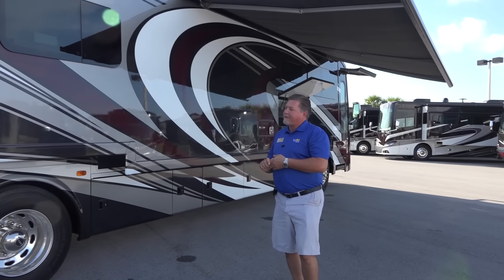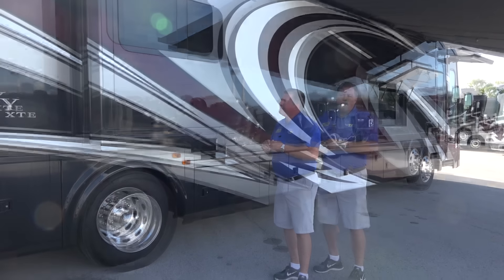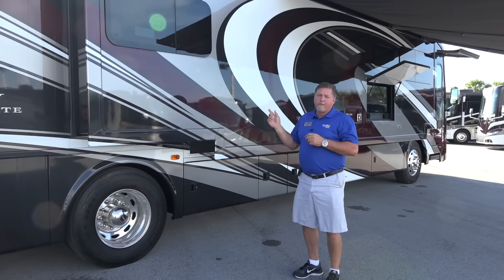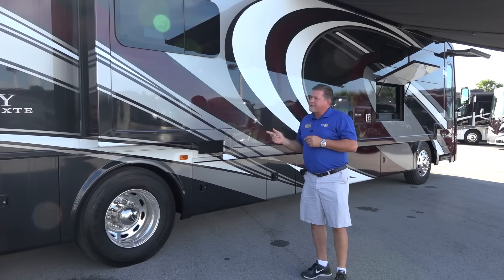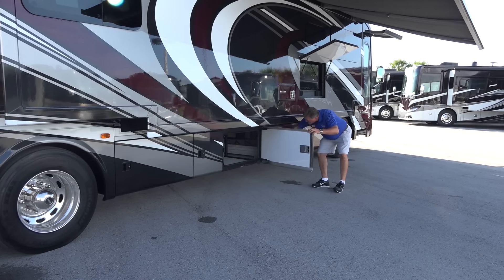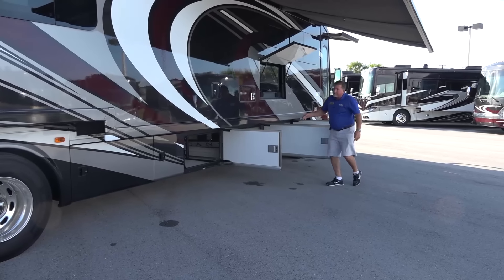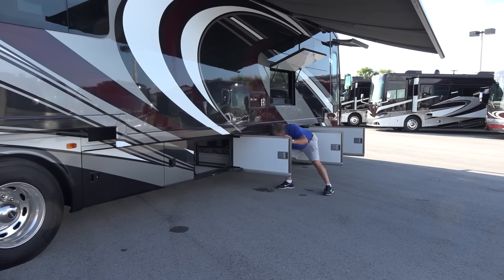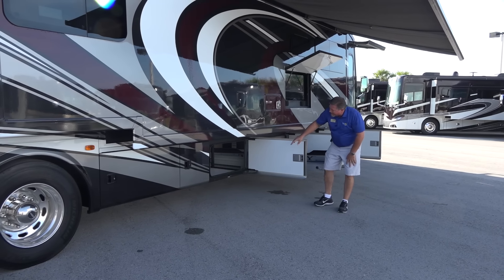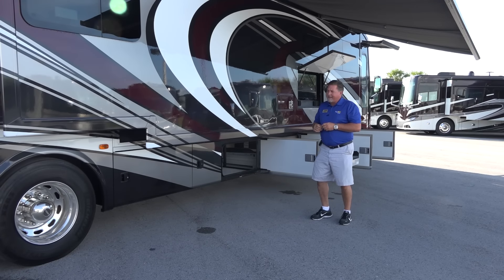What you're looking at on the Tuscany XTE is this is a 40-foot floor plan. The floor space inside this motorhome is tremendous, and we're going to go through that here shortly. But what I'd like to show you on the outside is the outside storage. You have a full pass-through storage tray down here below. They use a special lining inside so if you accidentally spilled something you can clean it up very easily.